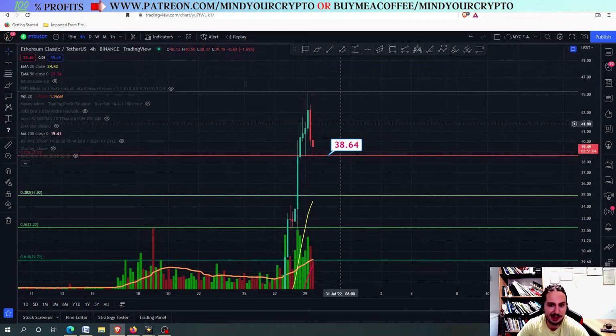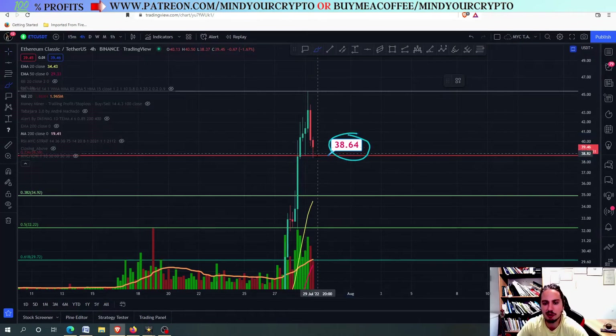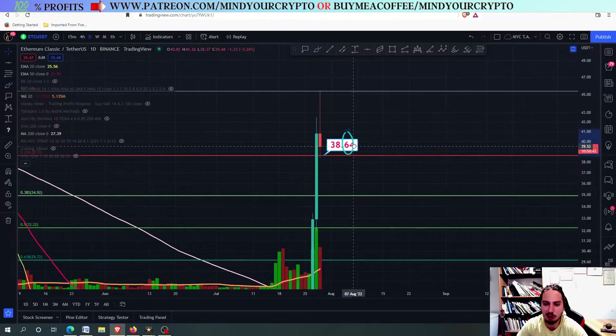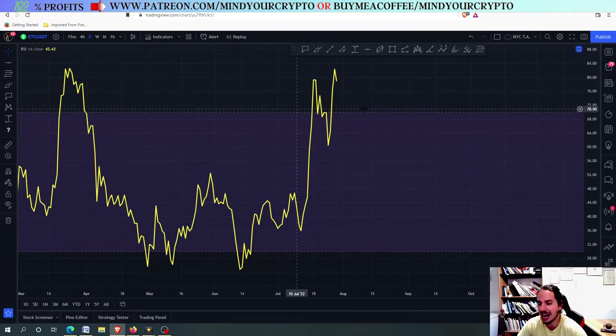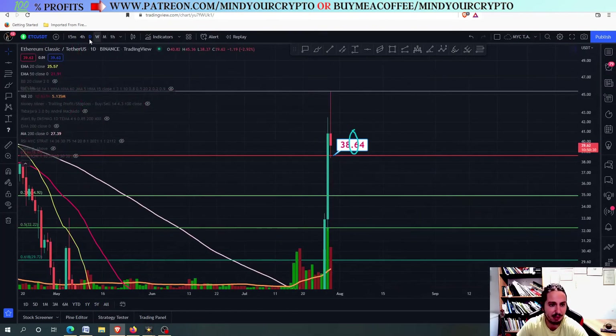Eventually, by the time we do not lose that level, expect a further pump. However, if we lose this and close below in the 4-hour frame or in the lower timeframes, then it is over. We are going down all the way to find rejection towards the 35 USDT. That's why you need to be careful. But at the same time, ETC is not over yet — if we do not close below the 38.64, it is still bullish. But the fact that we have such a high risk right here makes me not confident enough to go all-in long on ETC.